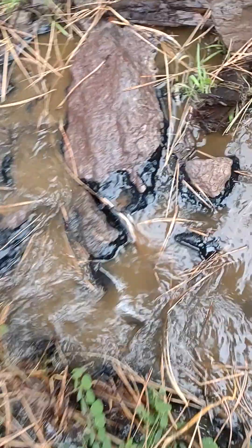Just going down the creek here — road tar — look at this, this is in our creek. Huge pieces, everywhere.